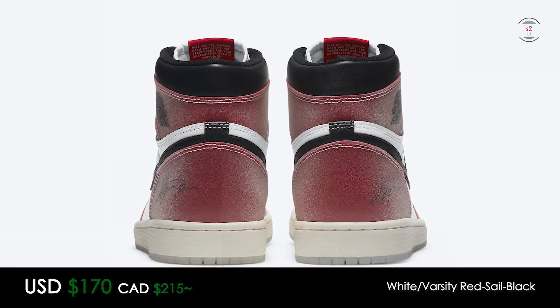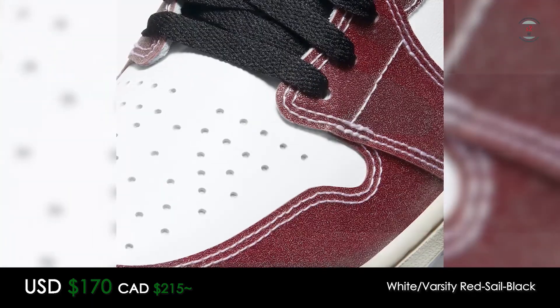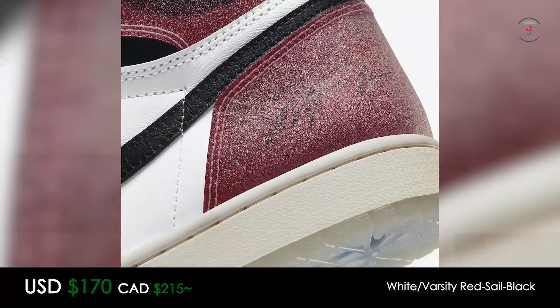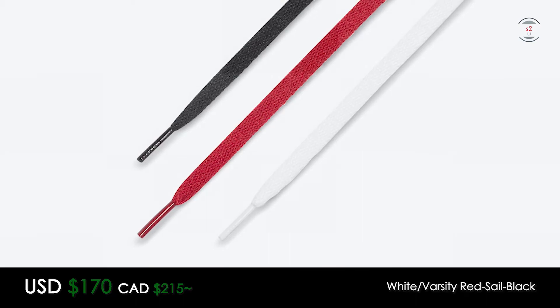Because it's also a Trophy Room exclusive, hype is at an all-time high because it's Marcus Jordan's own store, and coupled with a historic colorway such as the Chicago, it'll pretty much be impossible to get. As I was making this video, it seems like they've announced that it's a raffle, so go ahead and check out their Instagram for more details.